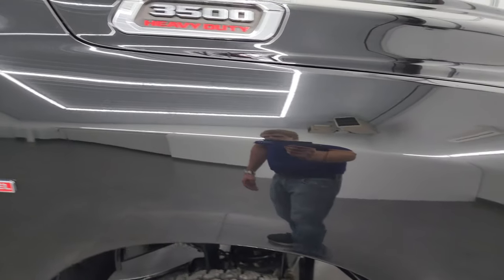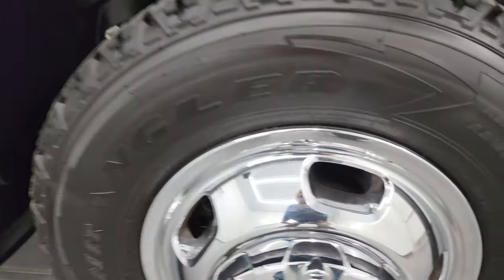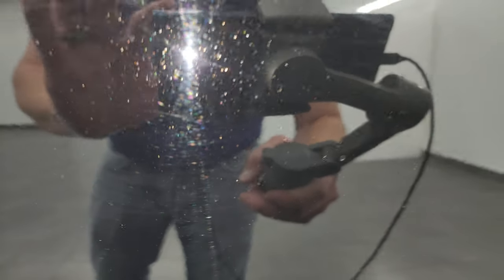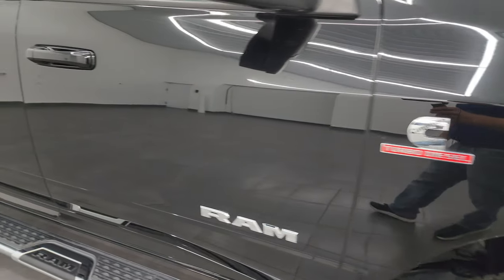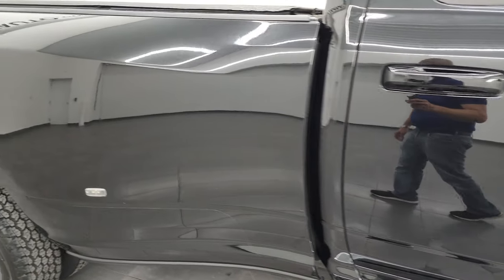The passenger's side front fender is in excellent shape as well — no dents or dings on there. The passenger's side front wheel simulator is in great shape. Diamond Black Crystal Pearl has a lot of metal flake in it — a lot of gold flake, which is really cool, especially in the sunlight. As you go down this side of this 2021 Ram 3500, take note of how clean that body is and how reflective and mirror-like that paint is.